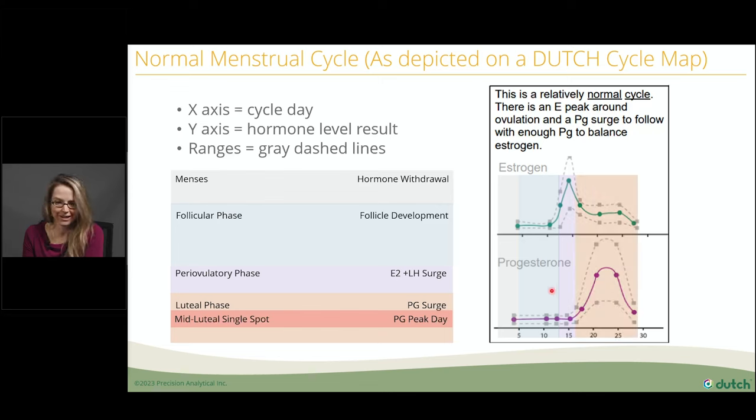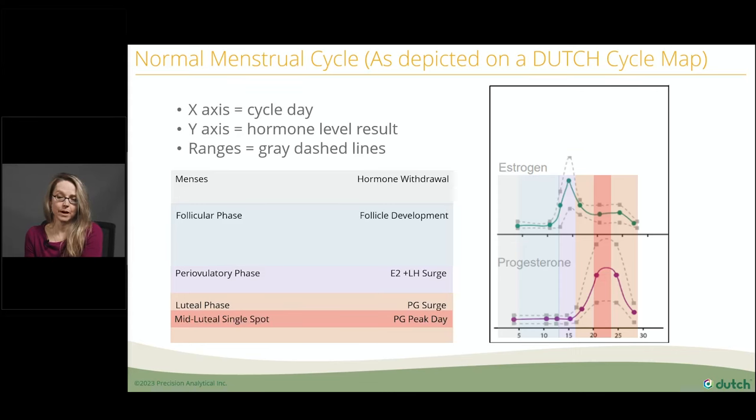Then we have a shift in power — the estrogens come down and we have a rise in progesterone, and progesterone dominance is normal. We like people to collect their samples in the mid-luteal phase because we can glean what I call the trifecta: if you have normal estradiol and progesterone in the mid-luteal phase, it suggests that you have not only developed a follicle, but also ovulated and have a sufficient luteal phase. In the periovulatory phase, being estrogen dominant is totally normal. You're not supposed to have dominant progesterone during the periovulatory phase.